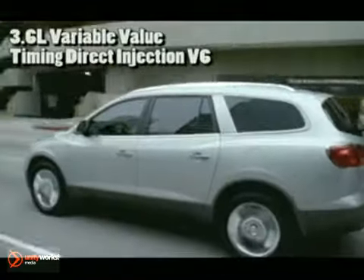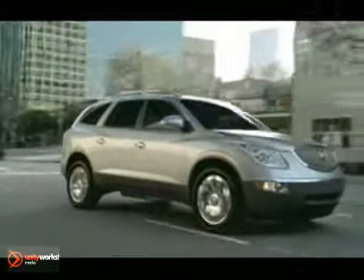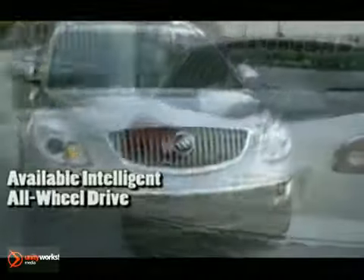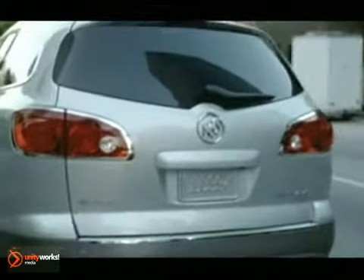The 3.6-liter VVT V6 engine puts out 288 horsepower and delivers better highway fuel economy than any other 8-passenger crossover. Enclave's intricate 6-speed automatic transmission works to help maximize performance and efficiency.